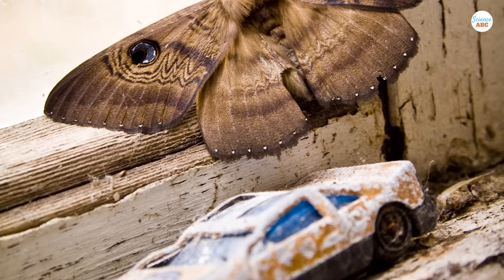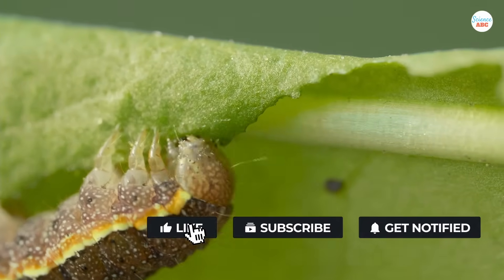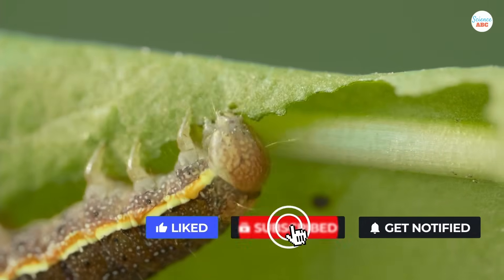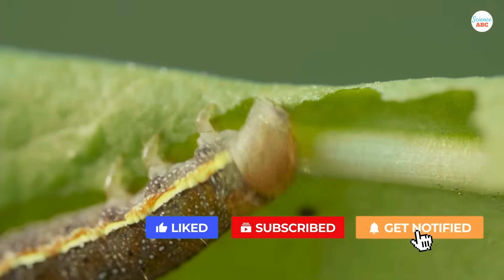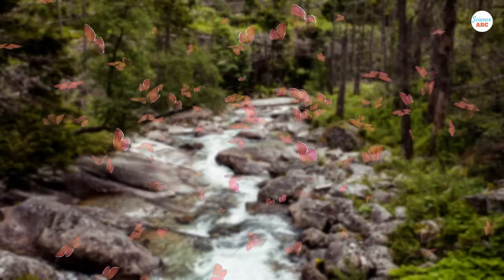Interestingly, some adult moths do not feed at all. They simply bank on the energy they accrued as a larval moth while chewing through their surrounding vegetation. This stored energy is utilized later for flying and reproducing.